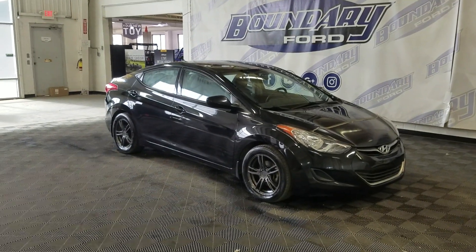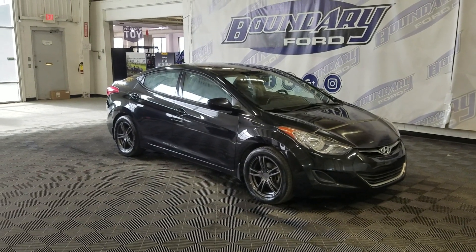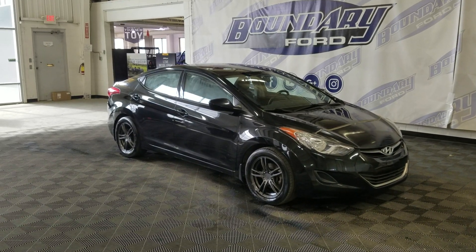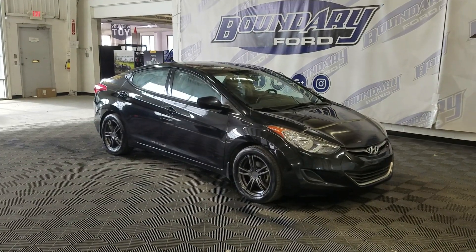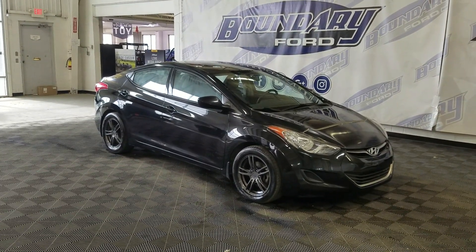Welcome to Boundary Ford, located at 2502 50th Avenue. Today we present this beautiful pre-owned 2013 Hyundai Elantra GL. The exterior color is black, and under the hood it has a 1.8L engine paired to a 6-speed automatic transmission.